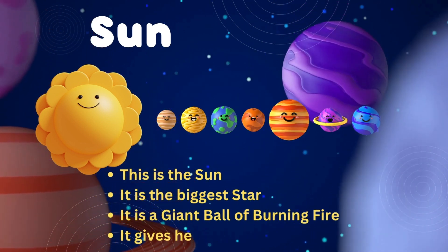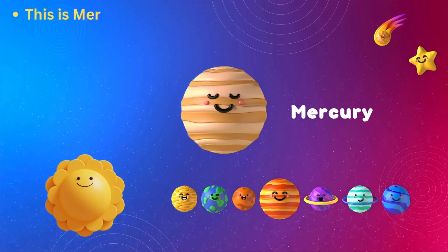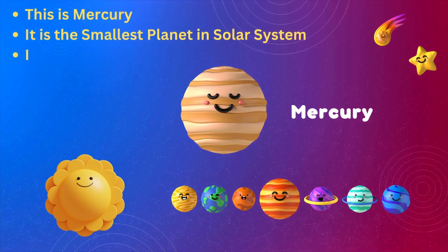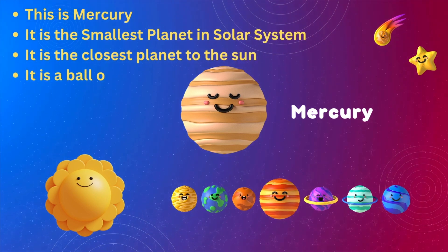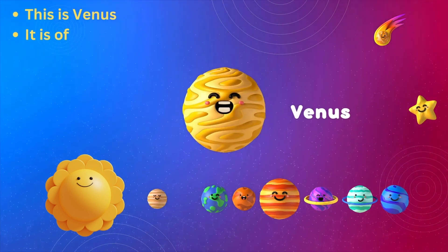It gives heat and light to the planets. This is Mercury. It is the smallest planet in the solar system. It is the closest planet to the Sun. It is a ball of iron.